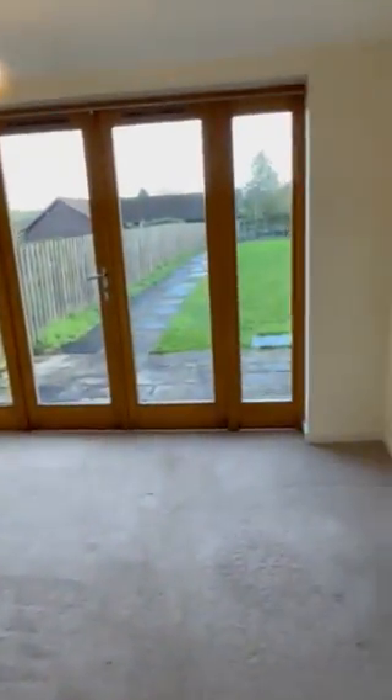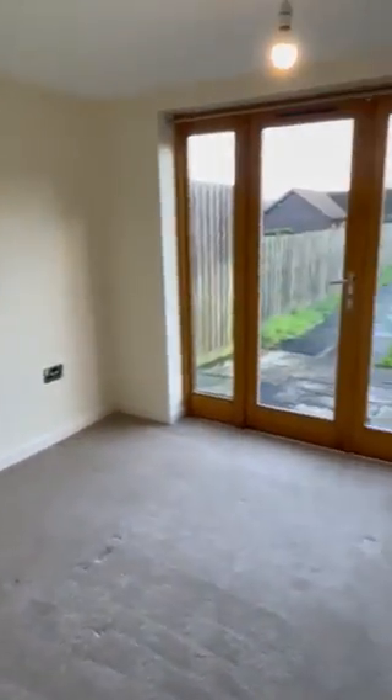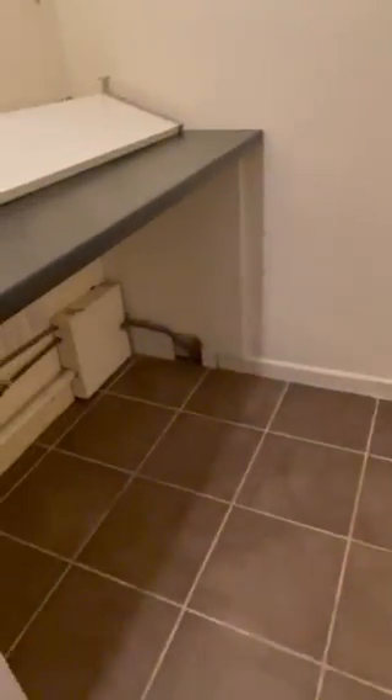It is double glazed windows here. And then the next bedroom, which again could be an office but would be a double if needed. Double doors out into the garden. The next bedroom and the utility room, which does have plumbing.